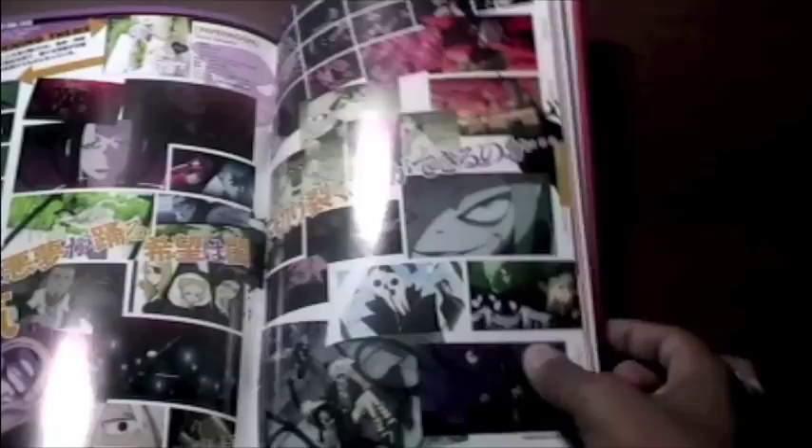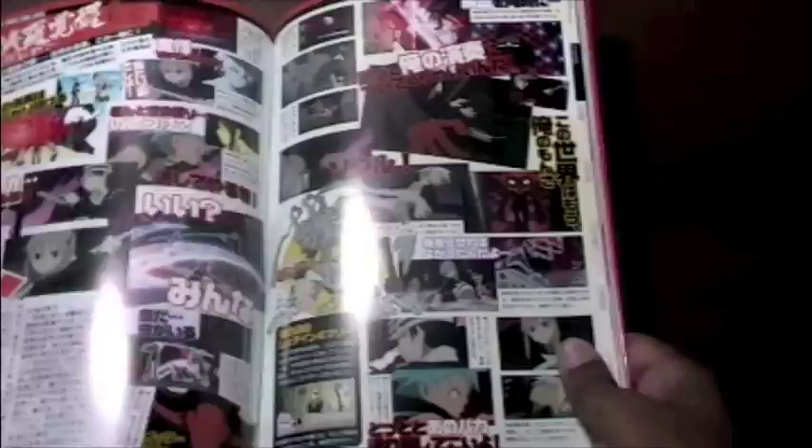The next book I have that I've been flipping through since I've been out here is the Soul Eater Official Fan Book Edition. This is a really popular anime. It's by one of my favorite OVA and TV animation studios, Studio Bones.